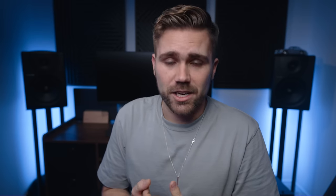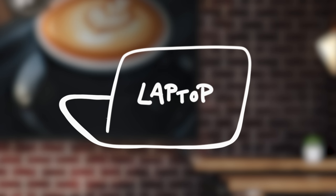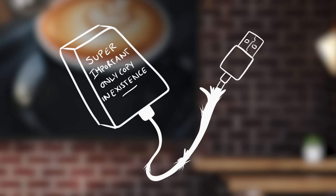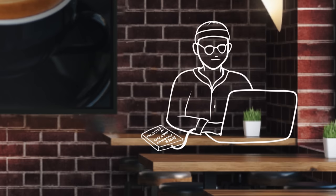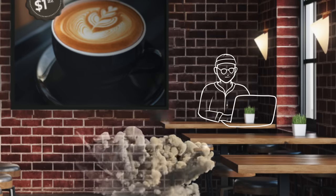Moving on to our second scenario. A lazy editor doesn't understand hard drives or data management. Have you ever walked into a coffee shop and seen the editor in the corner — he has his laptop, headphones on, and an HDD drive connected with some old USB cable. He gets nudged a little bit and that hard drive keeps getting closer and closer to the edge of the table, hovering right there — one more little boop and it falls, smashes, and he loses his entire project because he didn't back it up. That person was me 10 years ago.